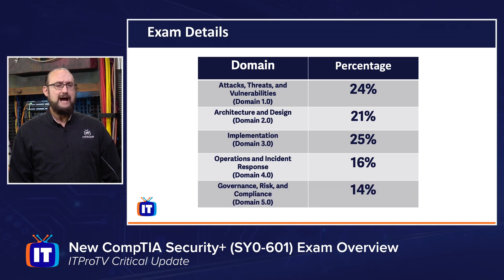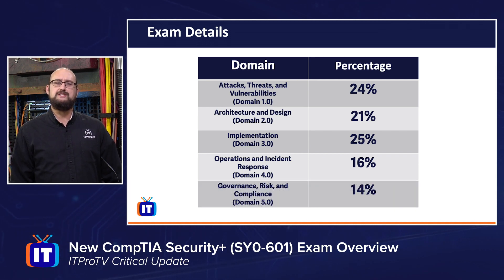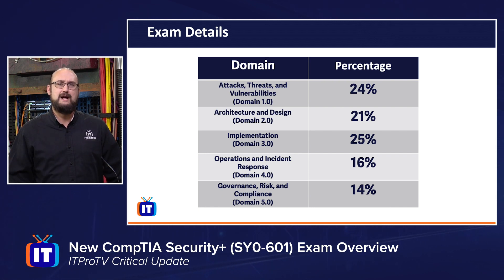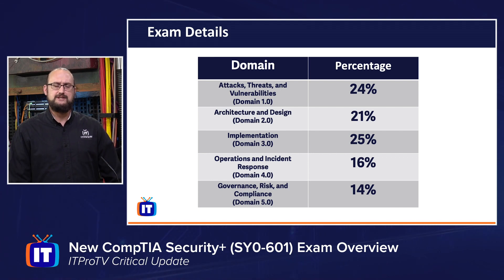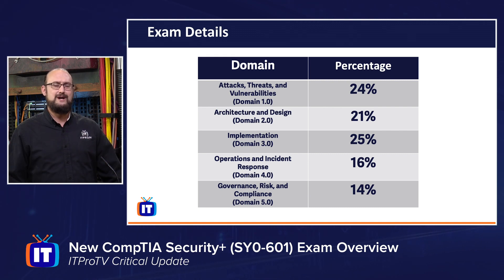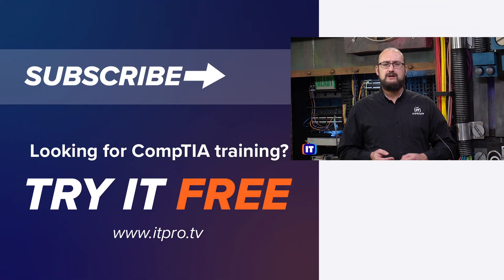The last domain brings us back to some of the skills this exam validates: applicable laws, compliance, risk, and the general principles of governance. That's Domain 5, Governance, Risk, and Compliance, which makes up 14% of the overall exam — rounding out 100% of what you can expect to see on the SY0-601 exam. We're excited, and we hope you're excited too. Check us out at ITProTV if you're ready to sit for your Security Plus exam.